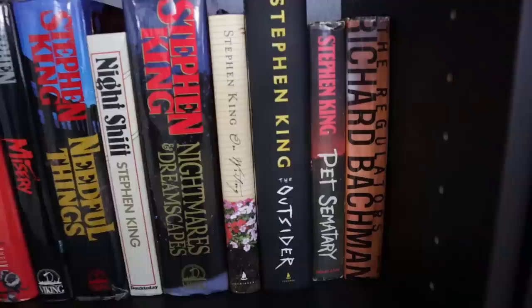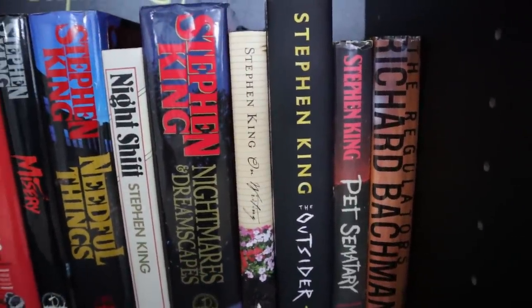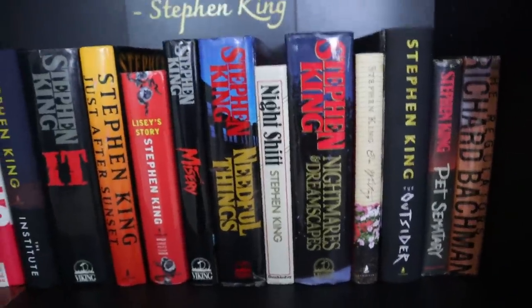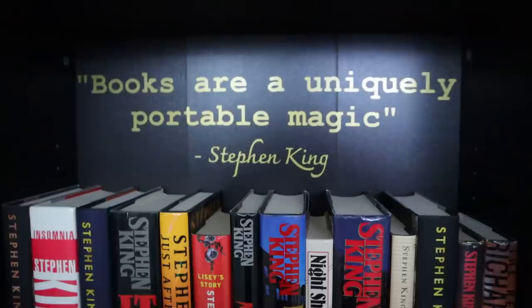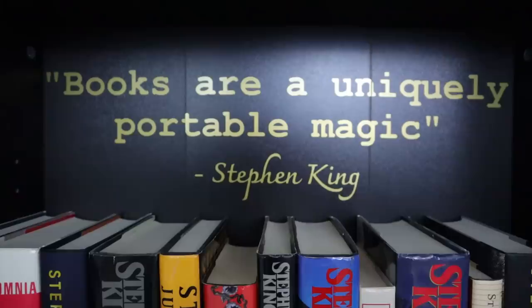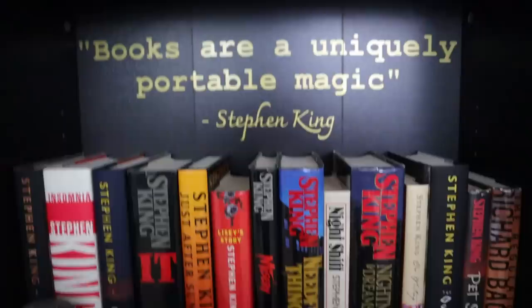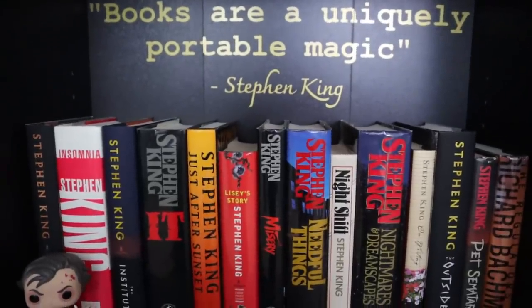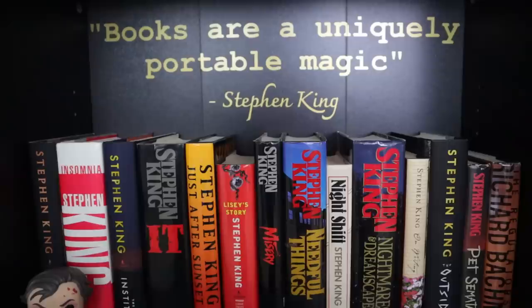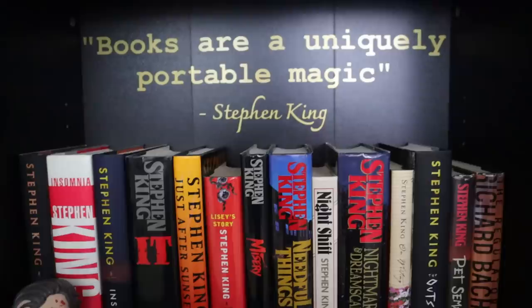The Pet Sematary one is just so old — that was my very first book club book I ever got when I joined his book club. So that's why I haven't replaced it yet, but I'd like to eventually. And then my wife does arts and crafts, and she made this little quote for me here, which I love. That is such a beautiful quote — it's from On Writing. You hear so many people talk today about how they like to read books as an escape and don't need real-world happenings thrust into their stories.